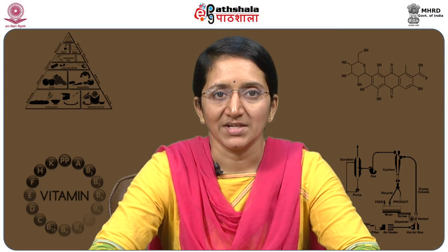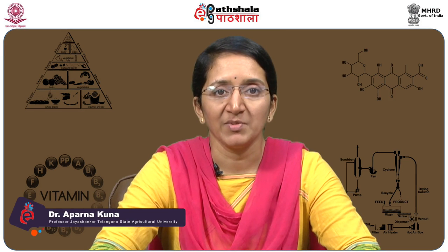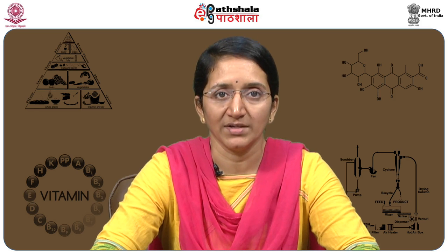Welcome to EPG Paatshala. I am Aparna, working as a scientist at MFPI Food Quality Control Laboratory, Professor Jaisankar, Telangana State Agricultural University, Hyderabad. Today we are going to learn about fat-soluble vitamins.